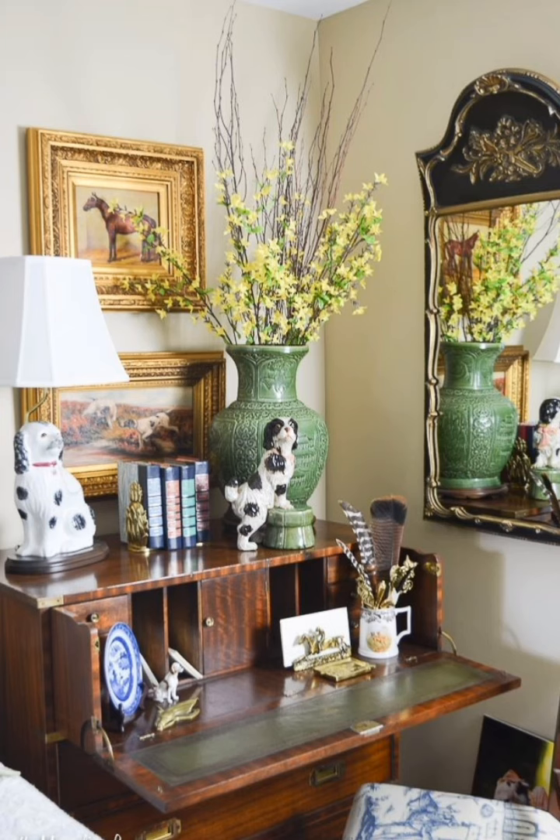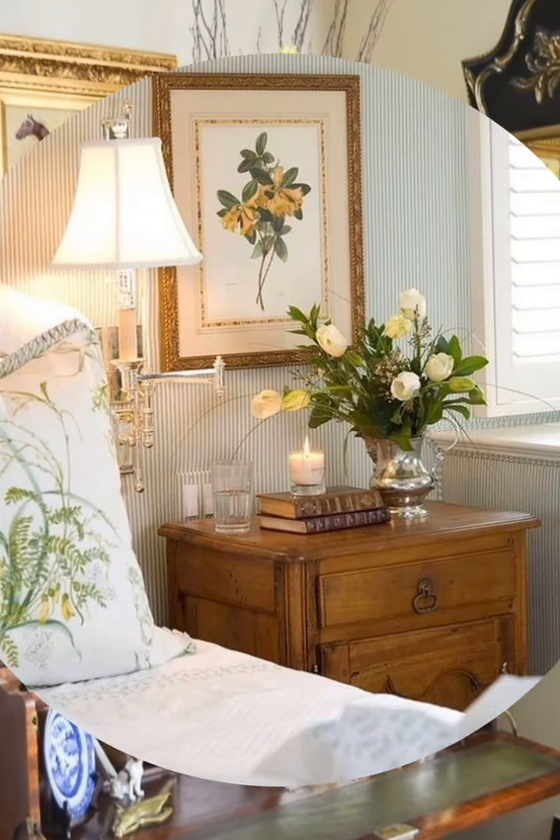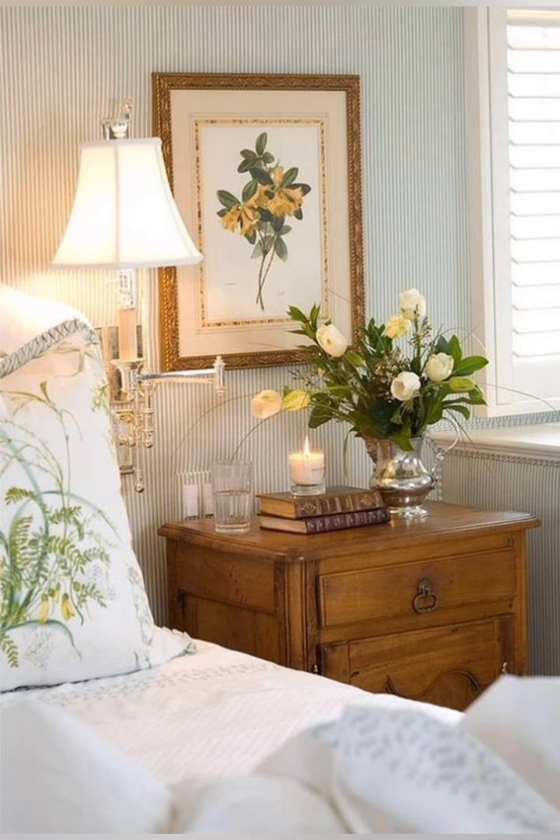Hey guys, welcome to home decor. Today I am going to take you on a journey back in time as we explore some incredible vintage interior decorating ideas. Let's start.